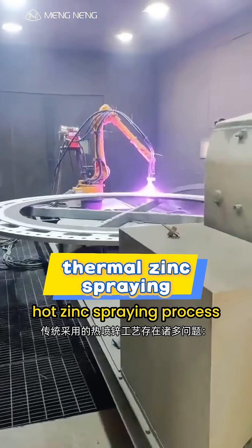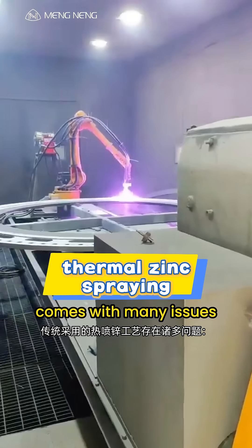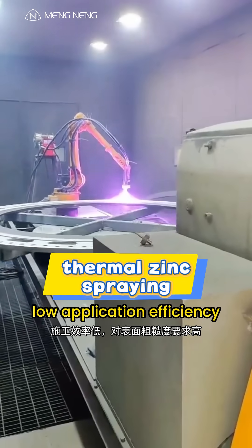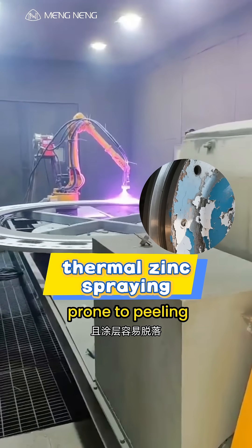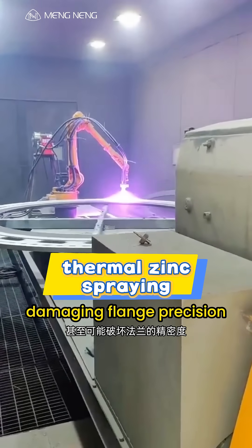However, the traditional hot zinc spraying process comes with many issues: low application efficiency, high demands for surface roughness, coatings that are prone to peeling, and even the risk of damaging flange precision.